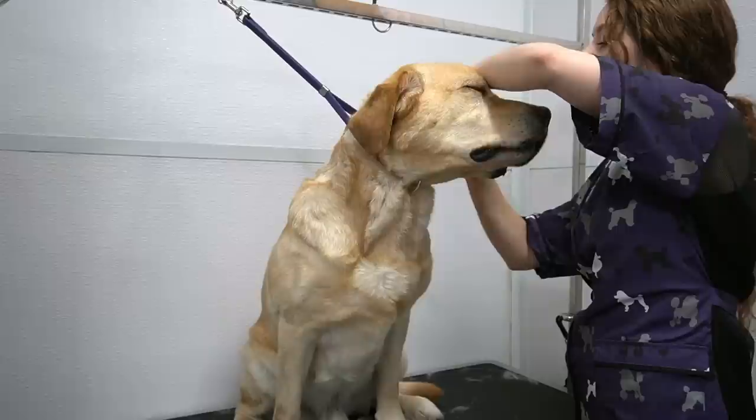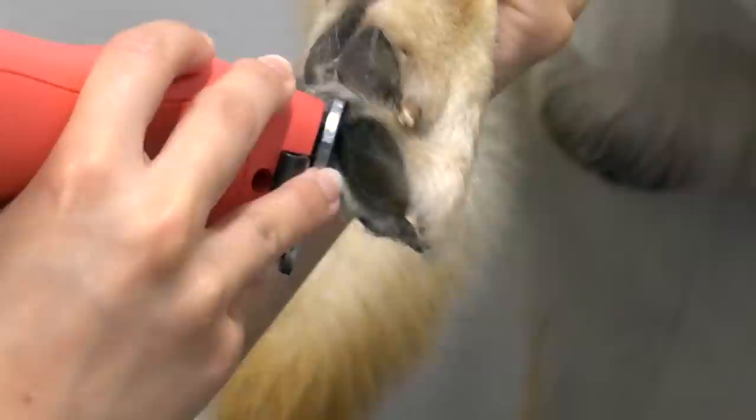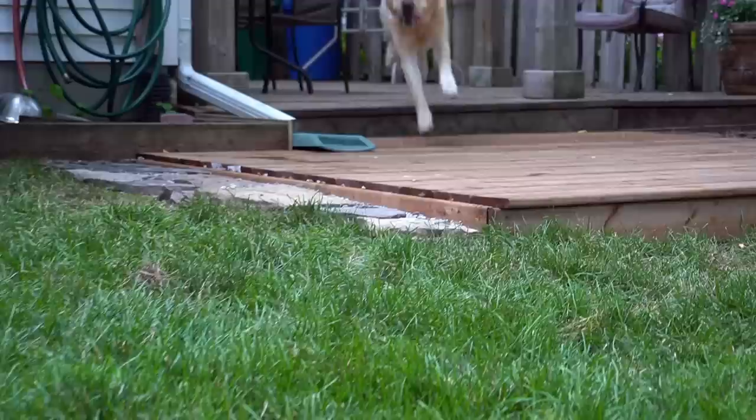I clean out his ears and he seems to be enjoying it. And the only nails that were long enough to clip were his dewclaws. I shave out his paw pads. I spray him down in our Mango Tango Cologne.